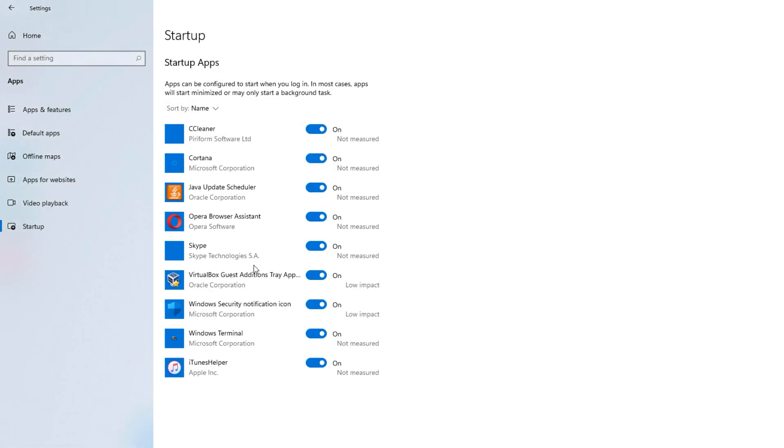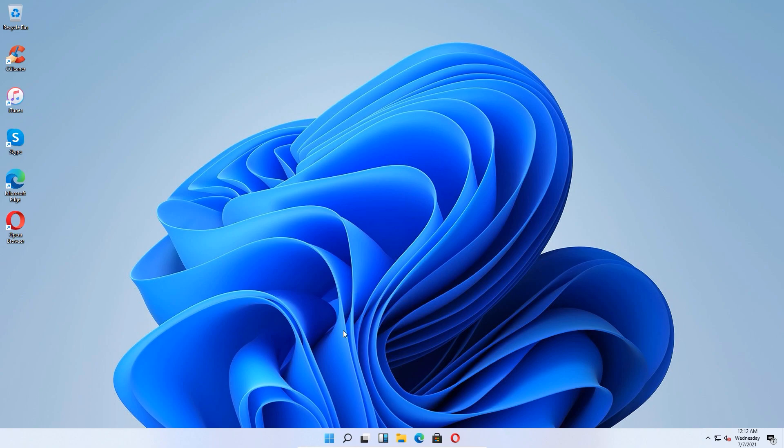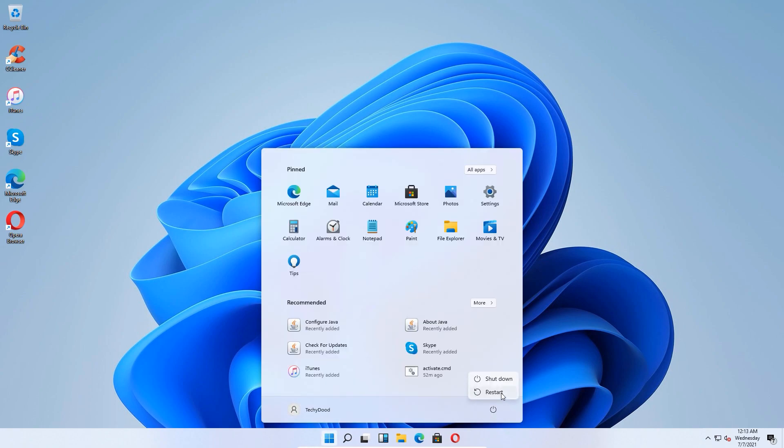On Windows 11, we can configure it right from the control panel itself. You can see each individual app that is configured to run upon startup. I suggest disabling all the items that are not necessarily important. We're going to keep the Windows Security notification icon since it's a Windows app. Once done, close this window and restart your computer to see if that fixes the slow boot or startup problem.